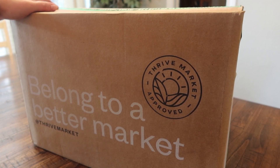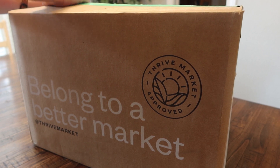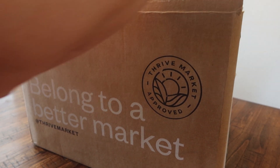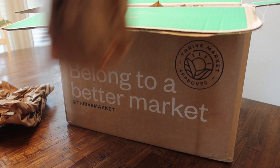I'm going to do this like a regular grocery haul where I just show it to you guys off my table, but I'm going to pull everything out of the box one at a time. They definitely package things really well.